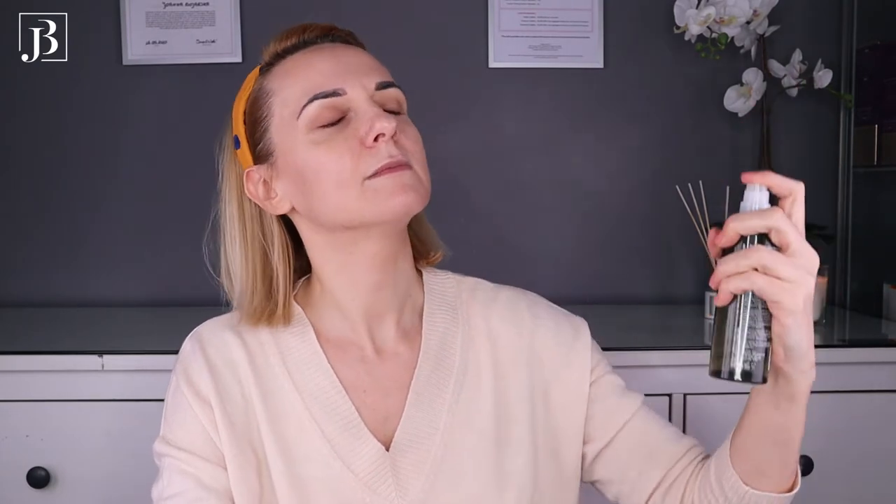After washing my face I used my usual toning mist from Aveda — a really refreshing and hydrating toner. I just spritz my face with it, and I never wipe it off. I just pat it gently into my skin, and that's it.